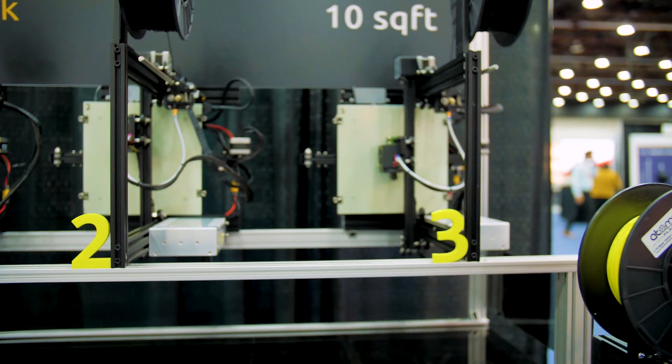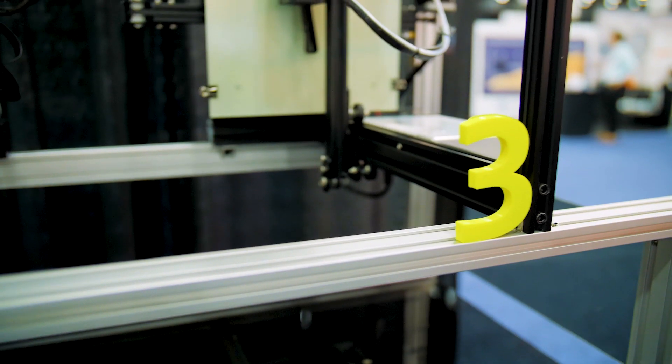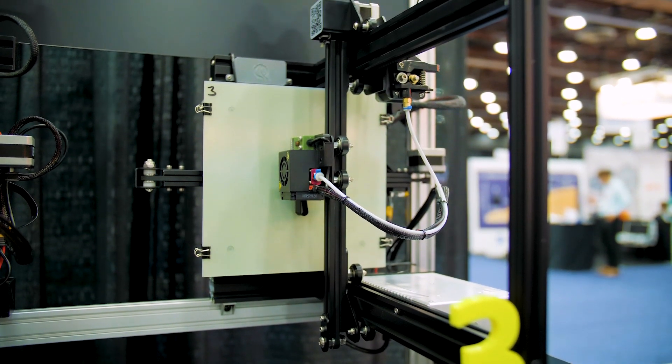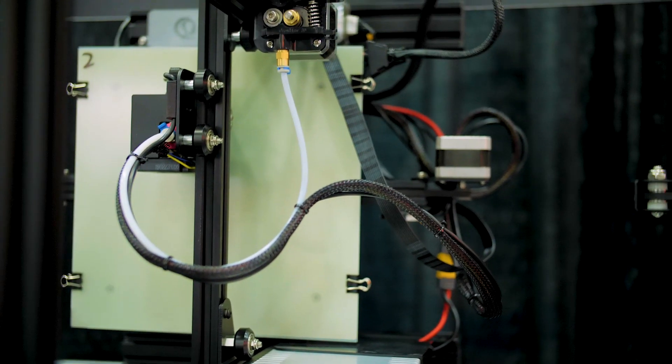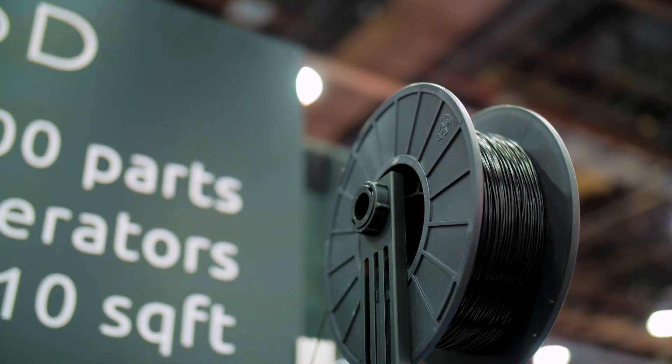All the printing is automated, except once the part is done, somebody has to go over and scrape the part off because you have to have good bed adhesion for the part to come out well. What we've done is we've automated this sort of sticking point in 3D printer automation.